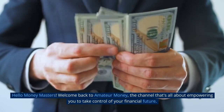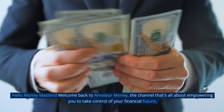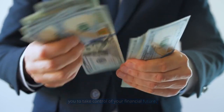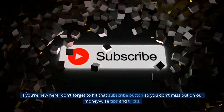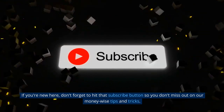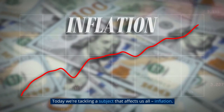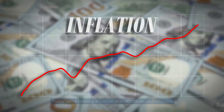Hello Money Masters! Welcome back to Amateur Money, the channel that's all about empowering you to take control of your financial future. If you're new here, don't forget to hit that subscribe button so you don't miss out on our money-wise tips and tricks. Today we're tackling a subject that affects us all: inflation.